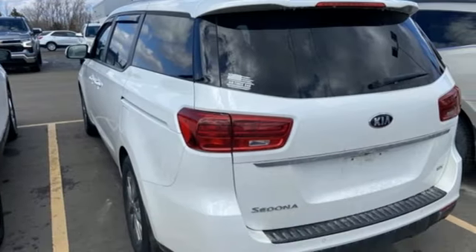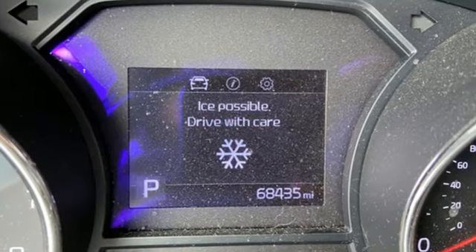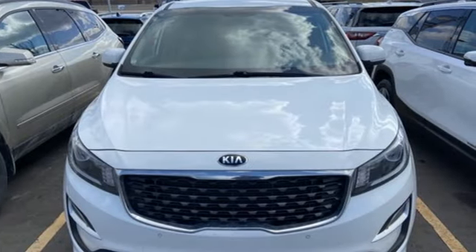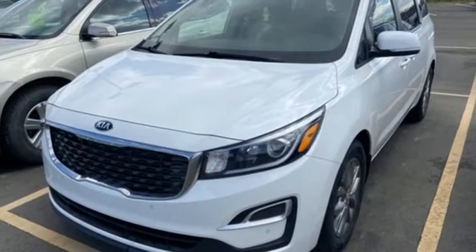It comes with all the amenities you need: inductive device charging, front heated leather bucket seats, streaming audio, front and rear parking sensors, and AM-FM satellite radio.